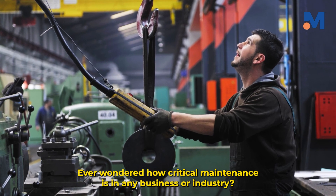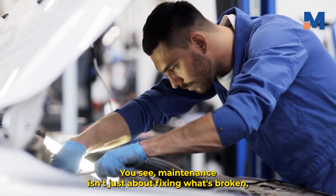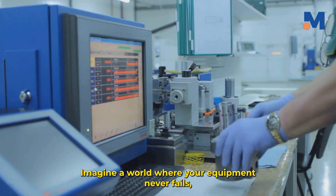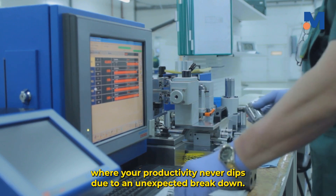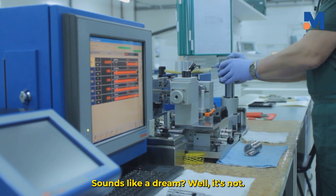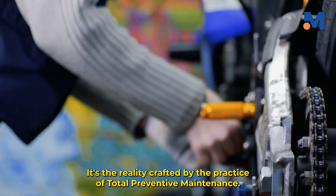Ever wondered how critical maintenance is in any business or industry? Maintenance isn't just about fixing what's broken — it's about preventing the break in the first place. Imagine a world where your equipment never fails, where your productivity never dips due to an unexpected breakdown. It's the reality crafted by the practice of total preventive maintenance.